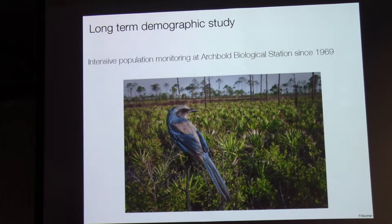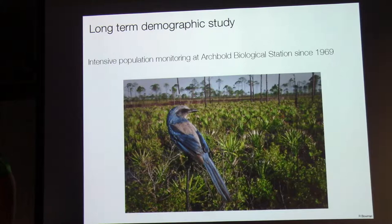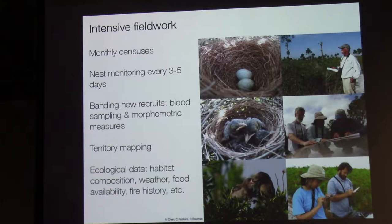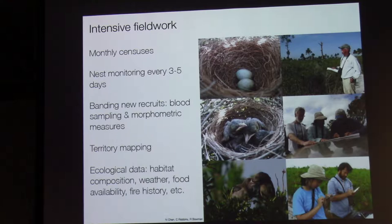One of the nice things about this bird is that it's one of the most intensively studied endangered species in the world. A population has been monitored at Archbold Biological Station since 1969, with every month the entire population censused. We have accurate information on individual lifespans, annual and lifetime reproductive success — we can actually measure fitness in the wild. Starting in 1999, every single individual in the population has been blood sampled, giving us an archive of blood and DNA samples going back through time. All territories are mapped and we also have habitat composition, climate variables, food abundance, fire history, and more.